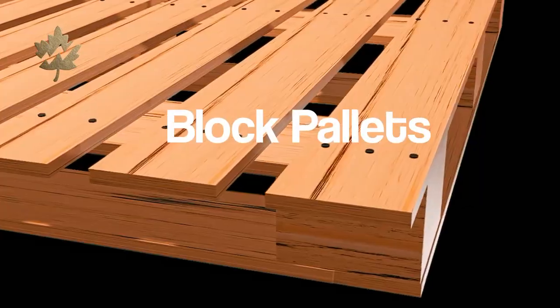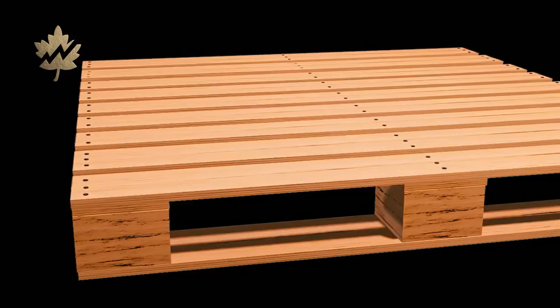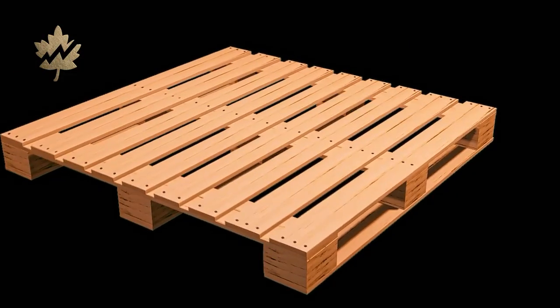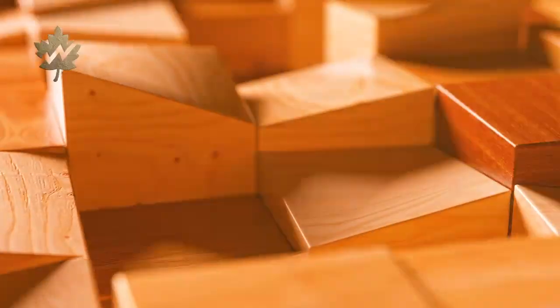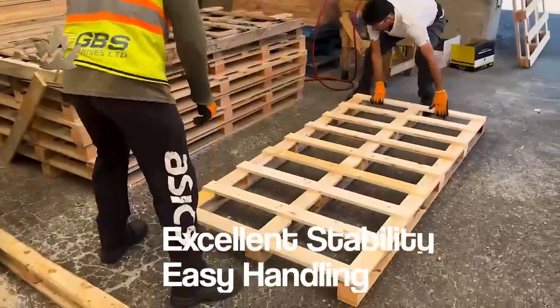Block pallets are a core part of our product line, valued for their strength, durability, and four-way forklift entry. They provide excellent stability and easy handling from all sides.